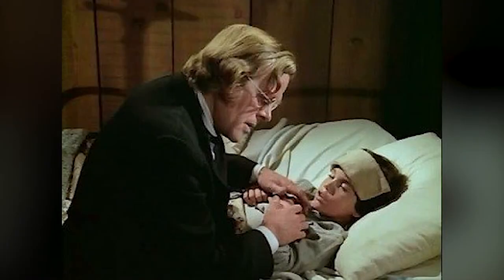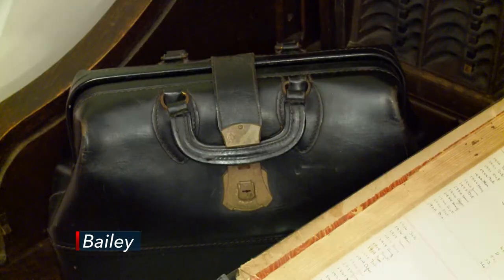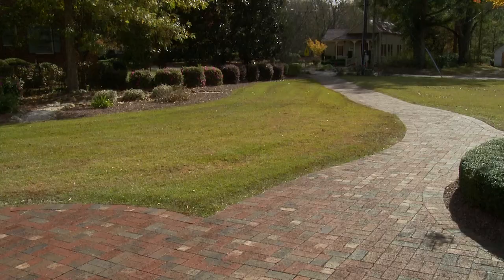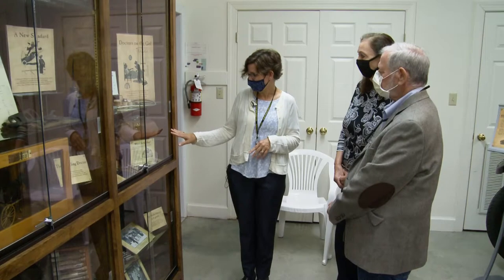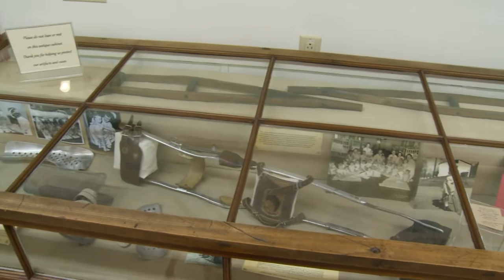He was the country doctor many of us grew up with. In North Carolina there's a museum dedicated to the important role that doctors served in rural communities. The Country Doctor Museum is a small history of medicine museum, focusing on the rural physician that practiced in America during the late 19th and early 20th centuries.